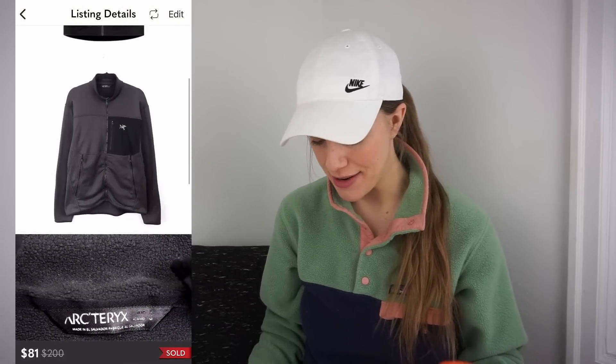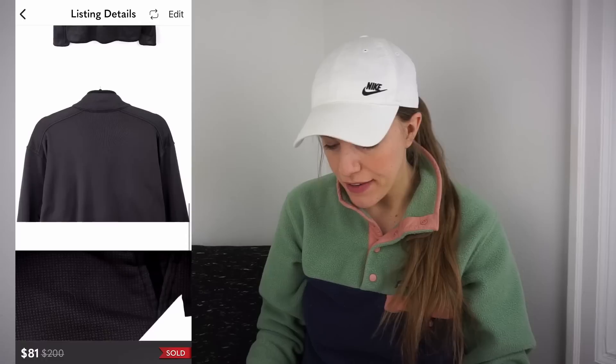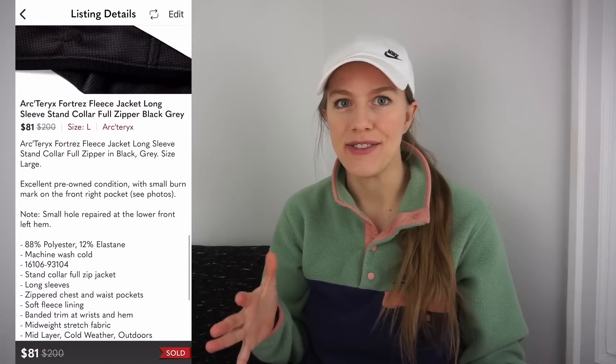Arc'teryx is a very hot brand right now. I found it at the bins — got that wave of excitement — spent 99 cents on it, listed it for $120, received an offer for $81 after only 10 days, accepted it, and had a gross profit of $62.09.